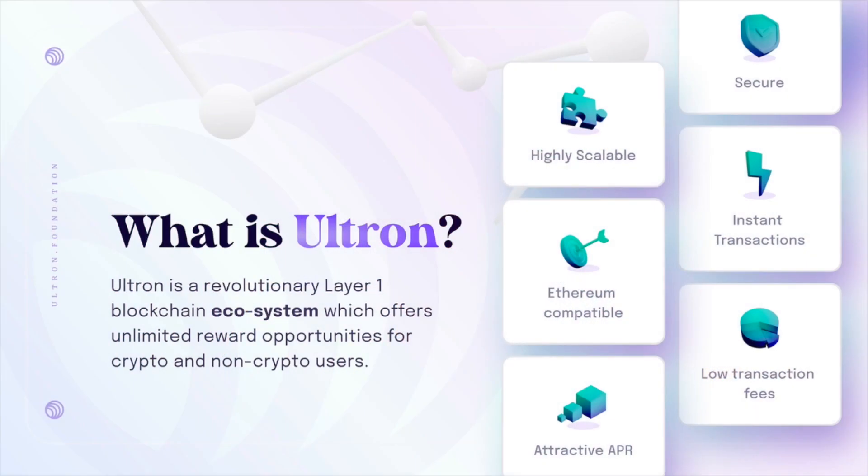So essentially, what is Ultron? Ultron is a revolutionary layer one blockchain ecosystem which offers unlimited reward opportunities for crypto and non-crypto users. The network is going to be secure, highly scalable, and Ethereum compatible.